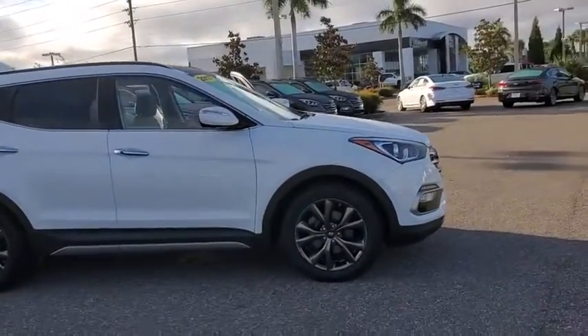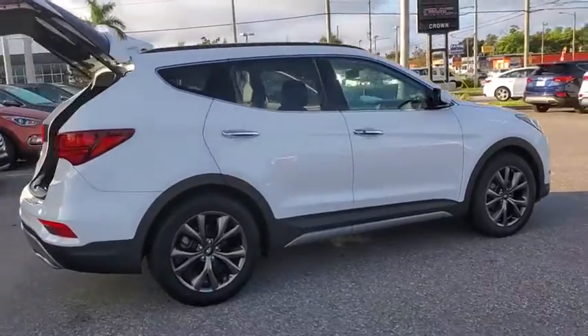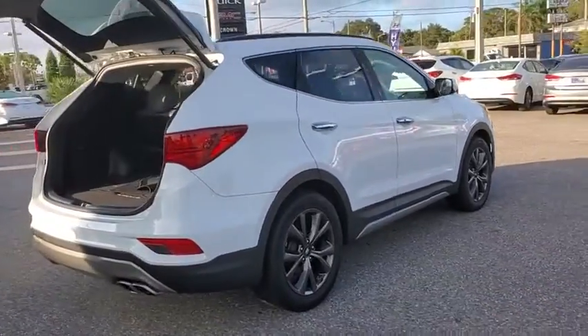You are going to love the 2017 Hyundai Santa Fe. Style, quality, performance, value. Need we say more?